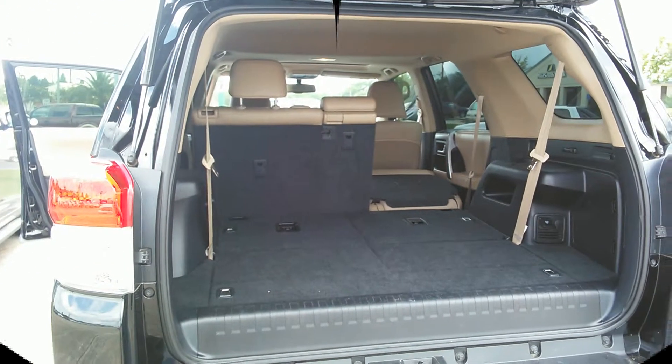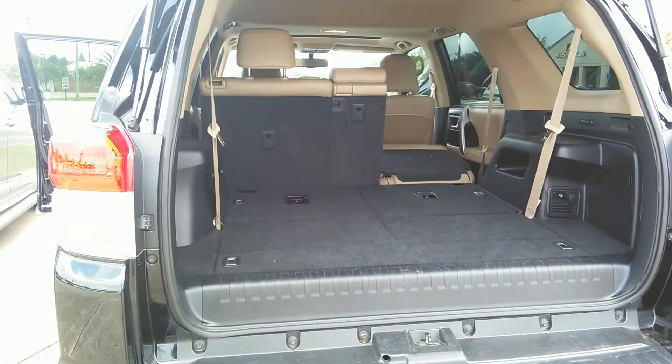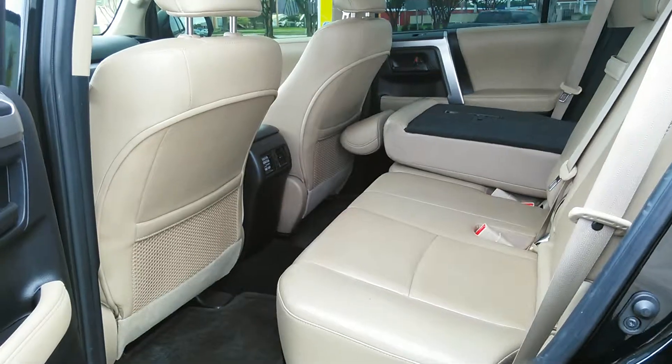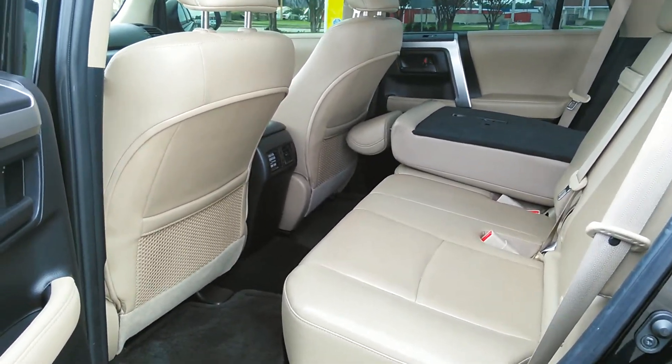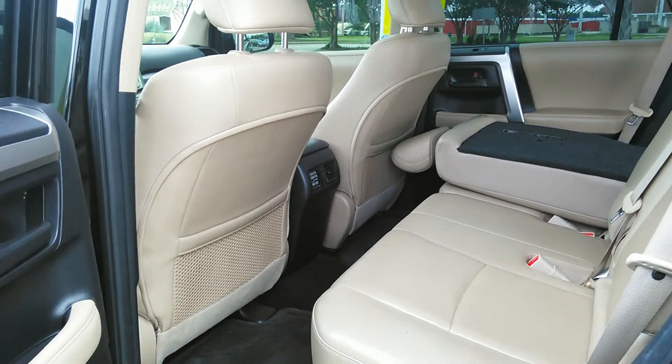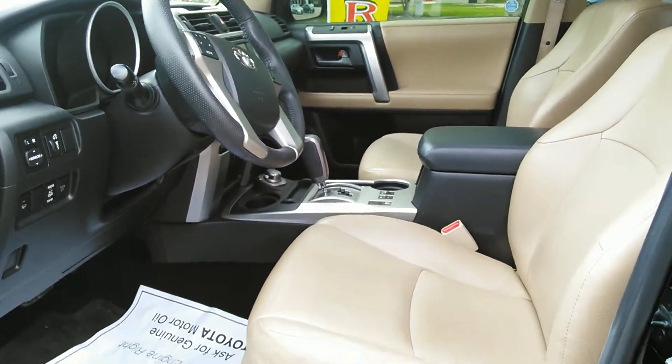Hi Miss Brandy. This is the back of the 4Runner. As you can tell, it does have the third row seating. It has the black carpet in the back — nice and roomy back here. As you can see, the seats do fold down, and there are vents that come to the back too. It's very clean.